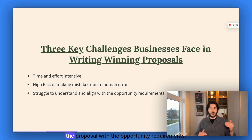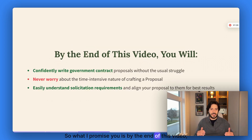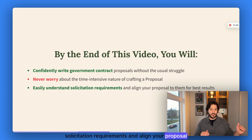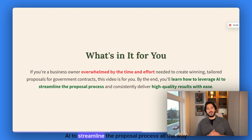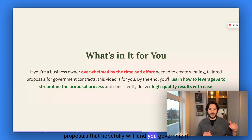Finally, you struggle to understand and align the proposal with the opportunity requirements. There's a lot of jargon and long documents you have to go through, which makes it difficult to understand. So by the end of this video, you will confidently write a government contract proposal without the usual struggle. You'll never have to worry about wasting time writing the proposal itself, and I'll show you how to easily understand solicitation requirements and align your proposal to them to make sure you're not missing any key requirements.